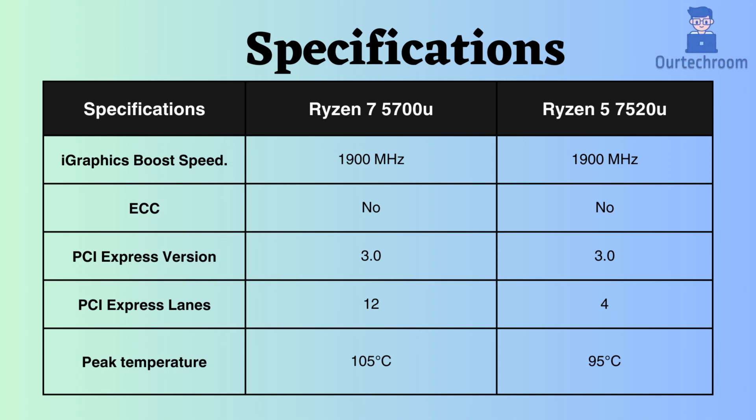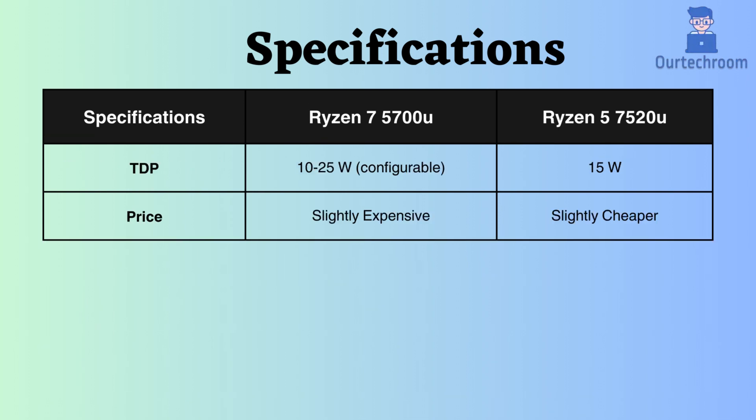Both of these processors lack support for ECC, making them unsuitable for critical systems in servers and workstations. They both support PCI version 3, but the Ryzen 7 5700U surpasses the Ryzen 5 7520U in the number of PCI lanes it can accommodate. The peak temperature supported by the Ryzen 7 is 105 degrees Celsius, whereas the Ryzen 5 supports up to 95 degrees Celsius.